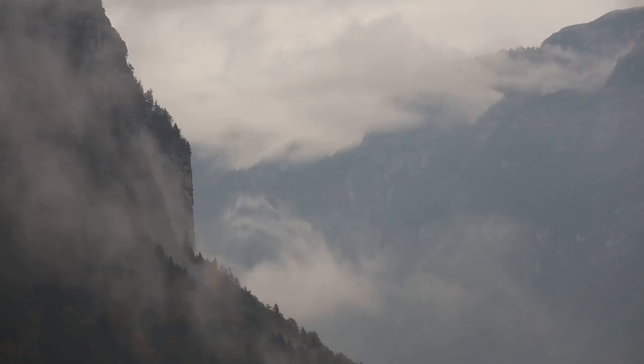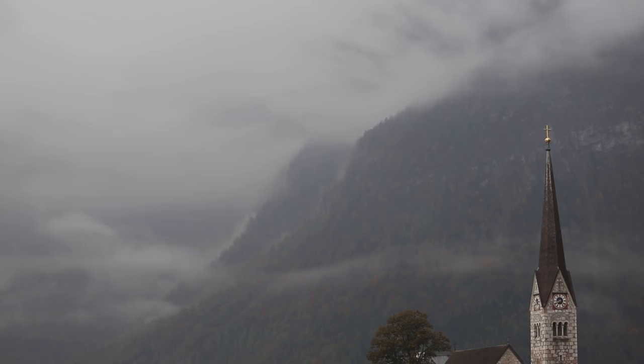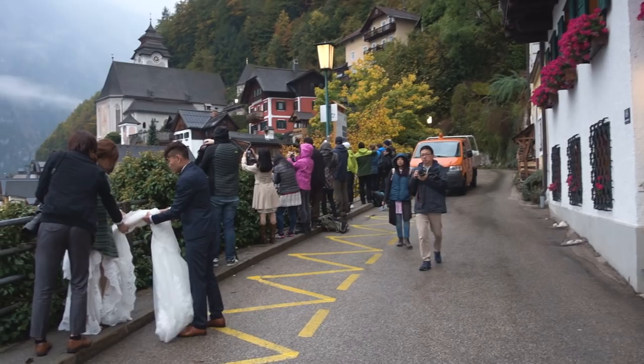We were genuinely surprised by the amount of tourists and photographers who were there the evening before, and even more surprised the following morning by the huge amount of Asian newlyweds and their photographers. Apparently it is a thing to get your wedding photos taken here.